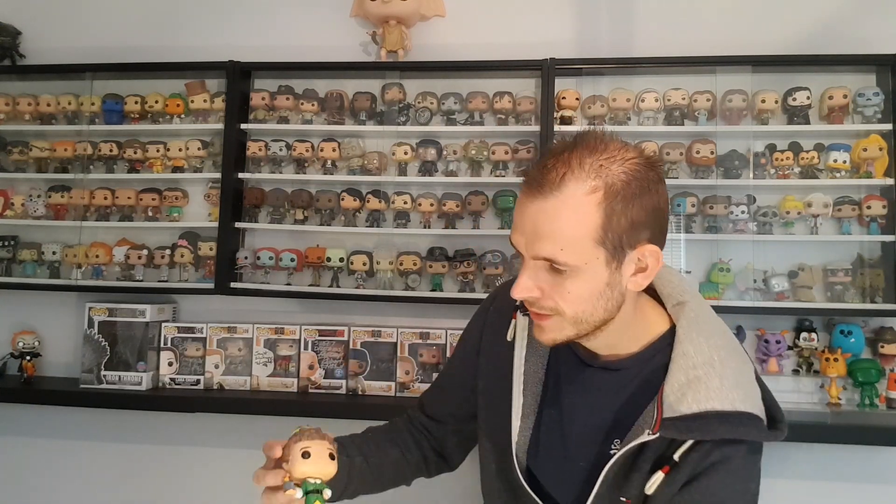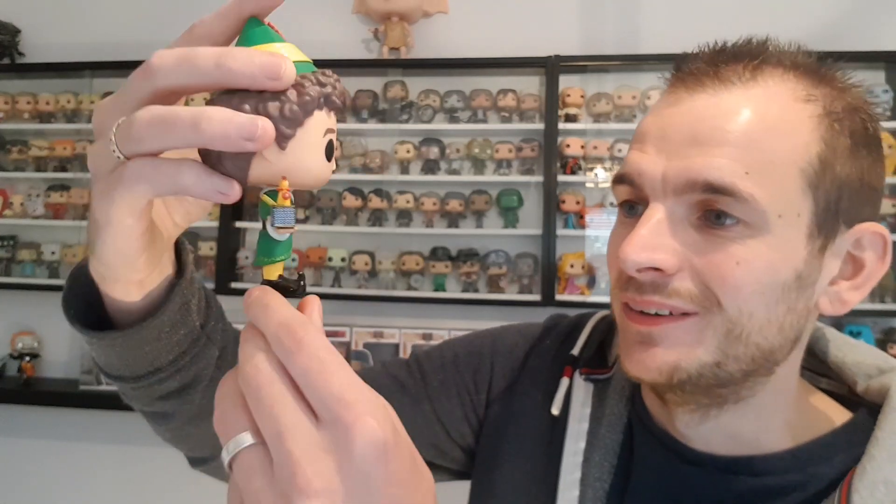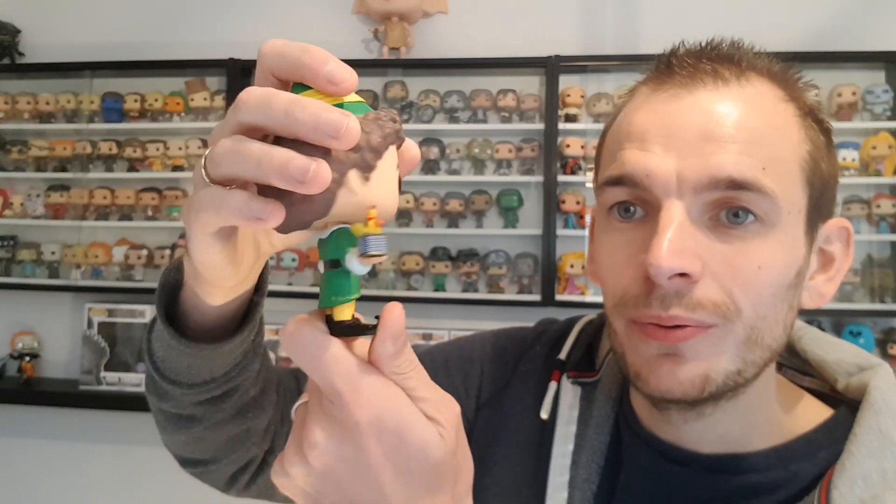Let's get the Elf one out first. So this is Buddy The Elf — he's got a toy in his hand, his iconic green outfit on, and slippers with the pointed toes. It looks like a pretty cool pop. For £6.66 you can't go wrong, so I'll put him in my collection.